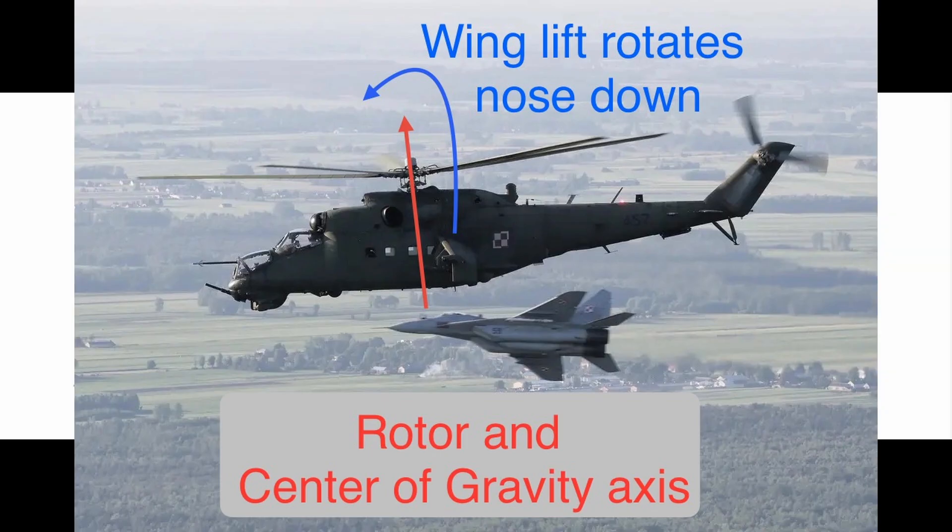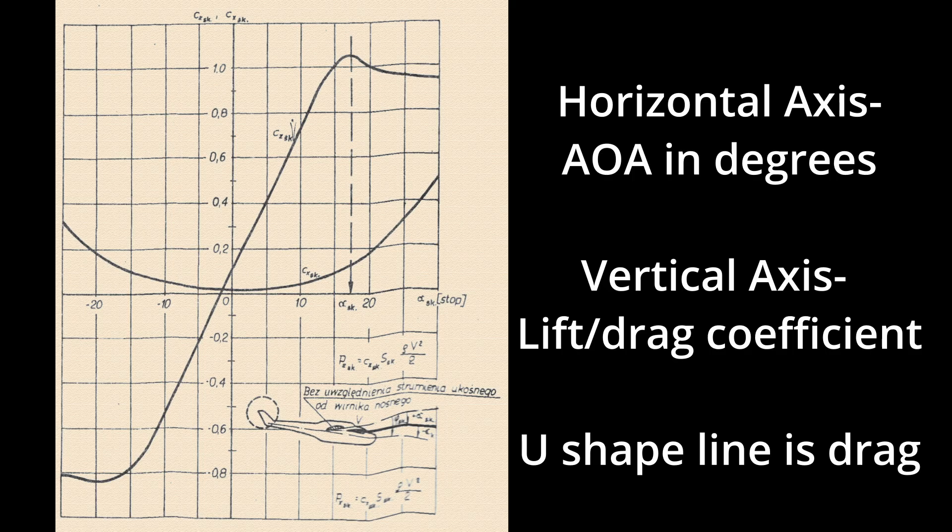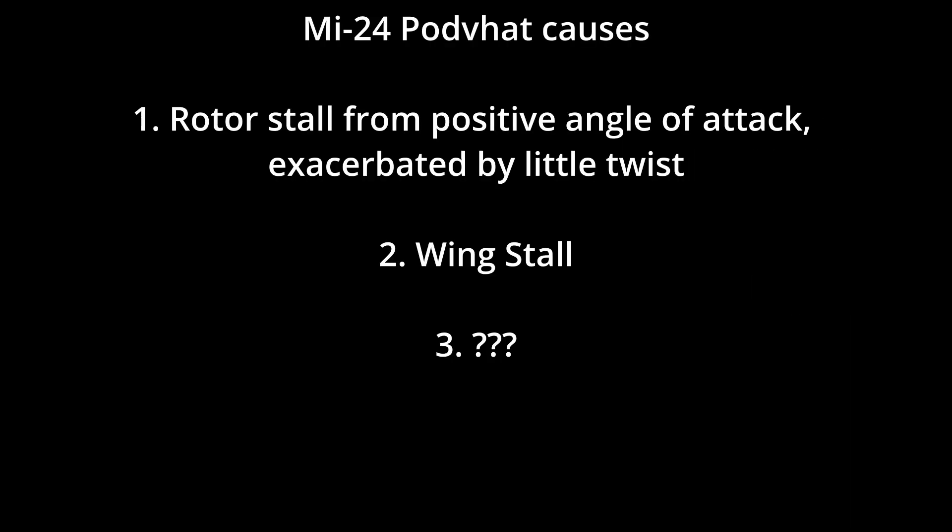The wing is pushing your nose down. When it stalls, its lift decreases and causes a nose-up — a nose-up that your stalling rotor may not have the authority to stop, or might even help stall your rotor. Since the wing is carrying 25% of your weight, its stalling means your rotor needs to pick up the slack, possibly causing it to also stall as it can't deal with a one-third increase in weight carried.